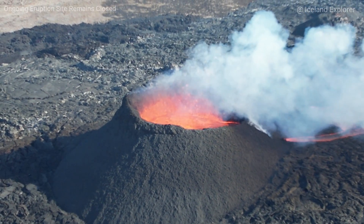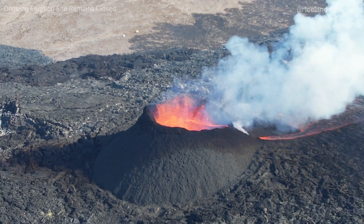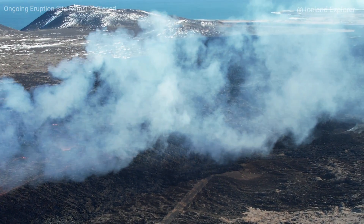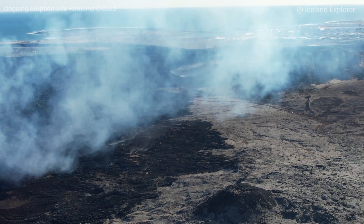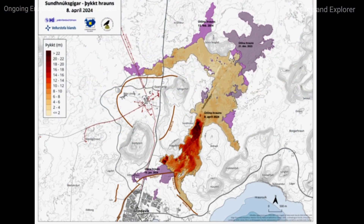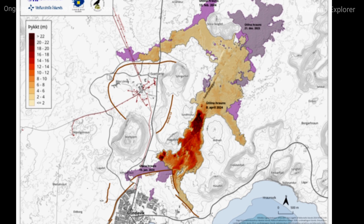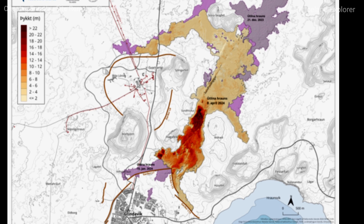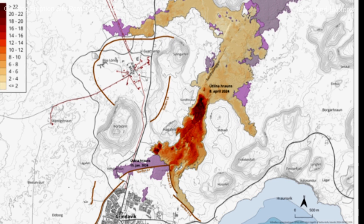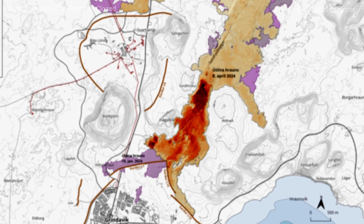Recently lava has flowed mostly south from the crater, but it temporarily flowed a short distance to the north on Sunday evening, April 7th, when the rim of the crater overspilled. Previously the outflow was from a hole at the bottom of the crater, but when that hole got blocked, the crater spilled over from the top. As can be seen on the active map, the lava has thickened the most near the crater and a little south, and there are no clear signs of lava at the walls north of Grindavik, the south coast highway, or at the quarry of Melhotl.